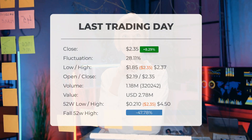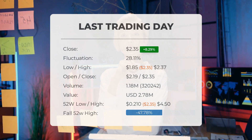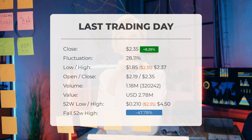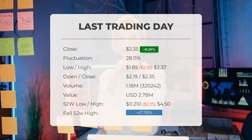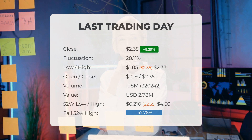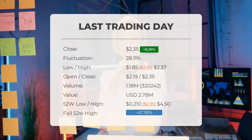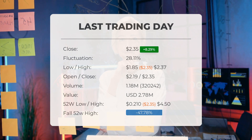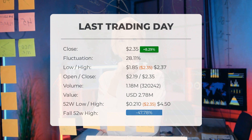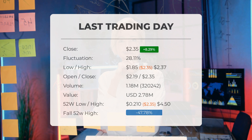Our latest daily update for Performance Shipping includes the headline: big movements in Performance Shipping Incorporated stock price on Tuesday, moving 28.11% between high and low. The stock gained 8.29% on the last trading day, Tuesday September 5th, 2023, rising from $2.17 to $2.35. It has now gained four days in a row, and it will be exciting to see whether it manages to continue or take a minor break.